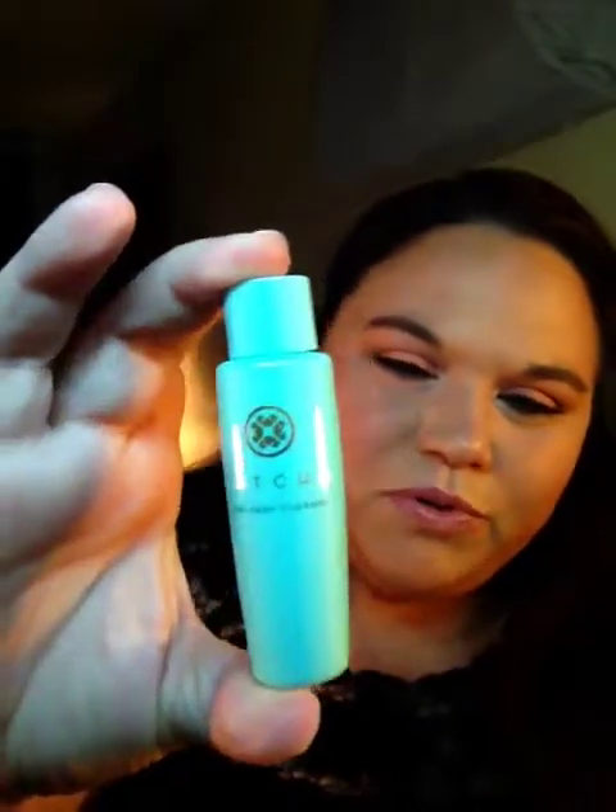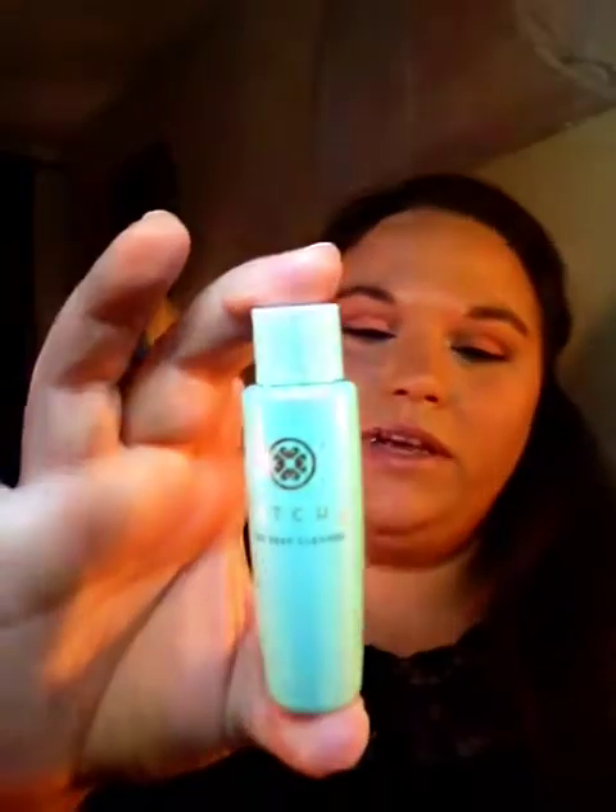If I can get it out — it's not wanting to come out. Seriously, it won't come out. I might just have to tear it out. Oh my goodness. Got it! It looks like this — it's just a sample size. I'm really excited to try that.